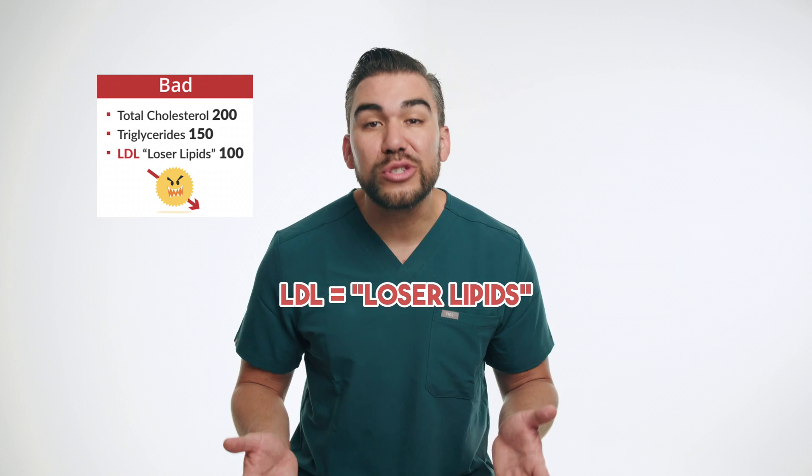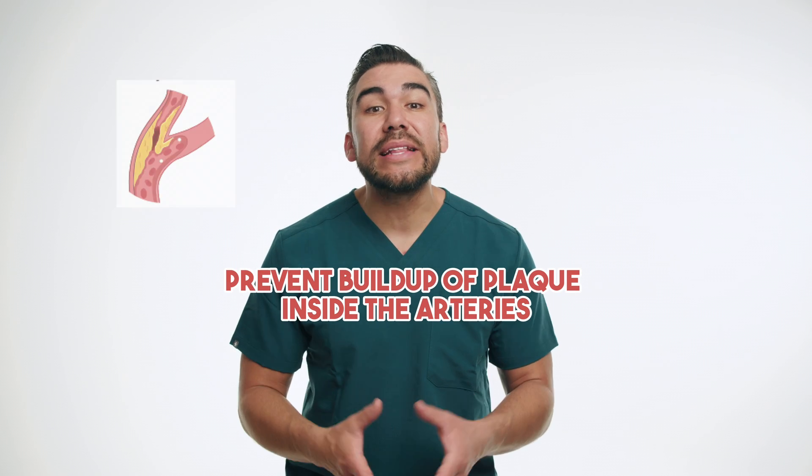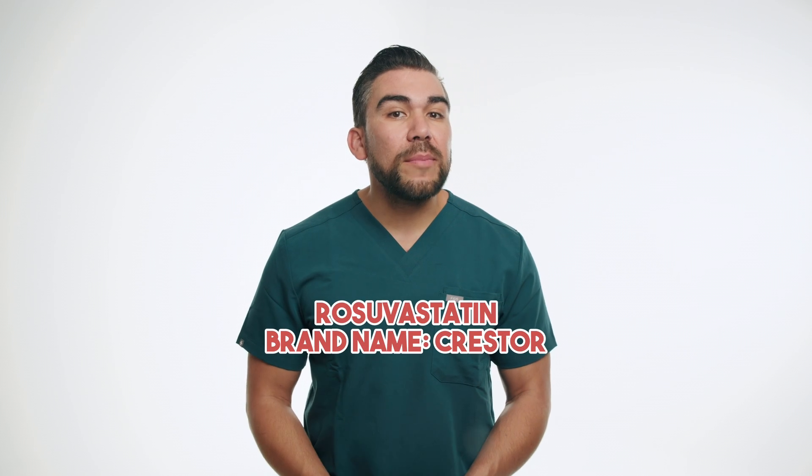which I call the loser lipids — basically that bad cholesterol — statins help prevent the buildup of plaque inside the arteries, reducing the risk of heart attacks and even strokes. One of the most widely used statins is rosuvastatin, known by its brand name Crestor.